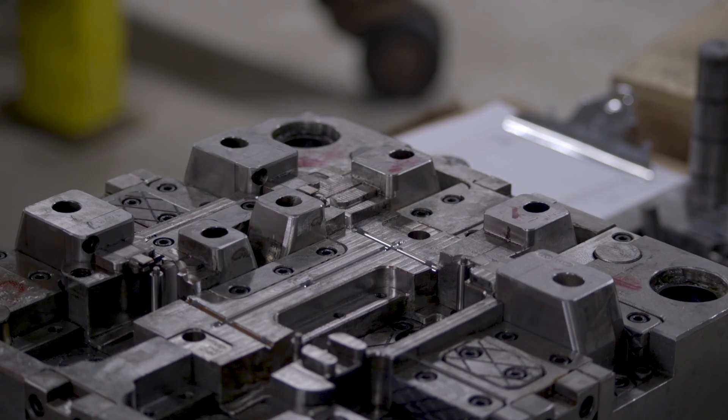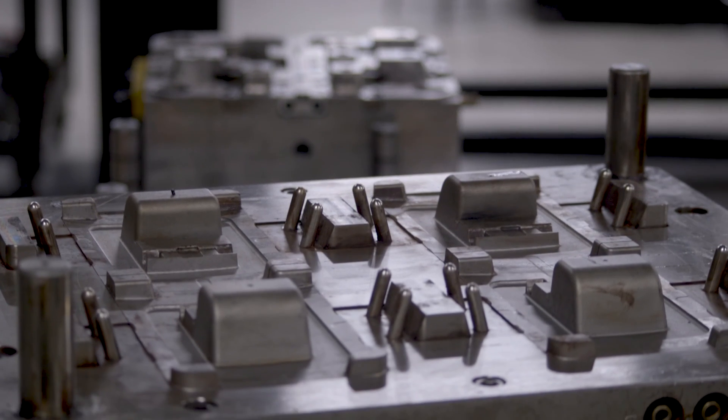We build many different styles of plastic injection molds, from single cavity up to multi-cavity.